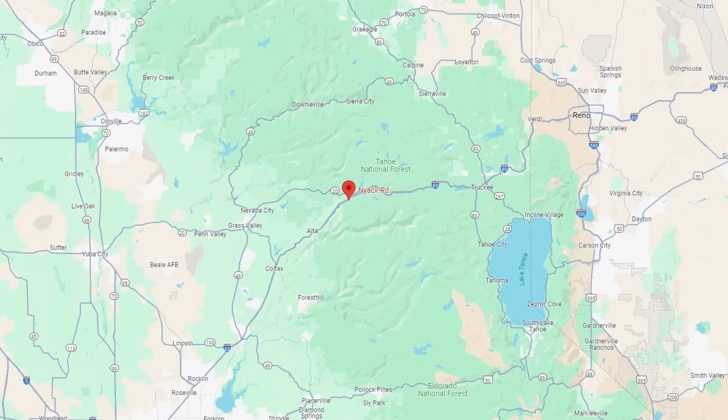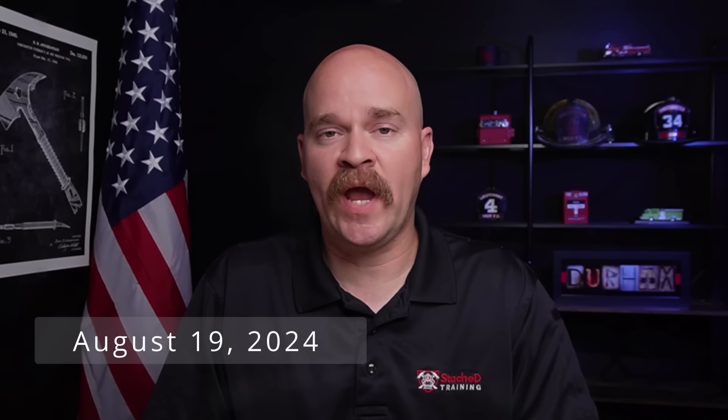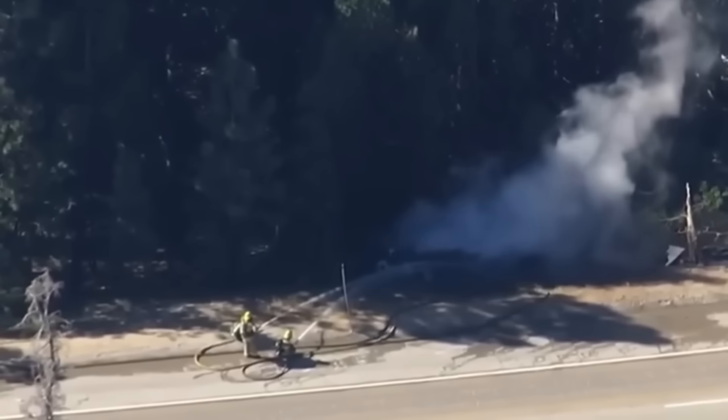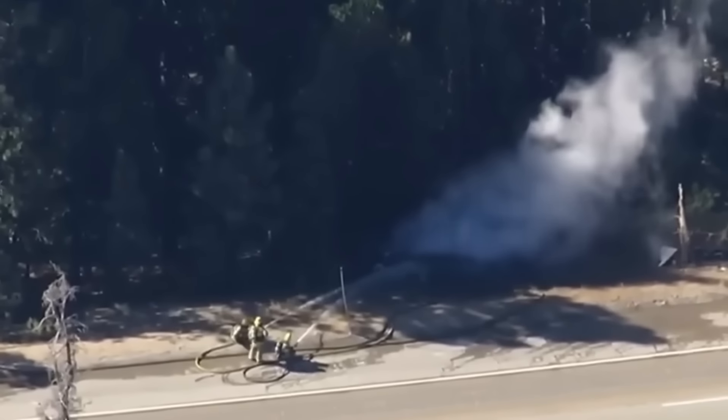Between Sacramento and Reno on I-80, Monday, around 3 a.m., a Tesla semi-truck went off of the roadway and crashed into some trees. Unfortunately, the resulting fire ended up causing a road closure that went on for 16 hours.